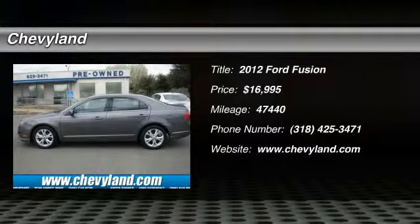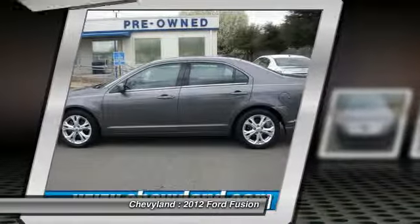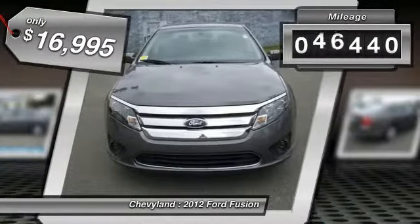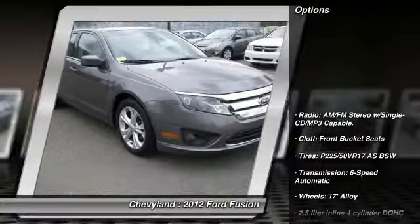The 2012 Ford Fusion. You can have both impressive power and great economy in a Fusion, and it is priced below $20,000. This vehicle has less than 50,000 miles. Here are some of this vehicle's great options.